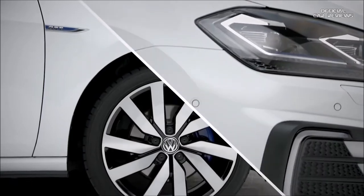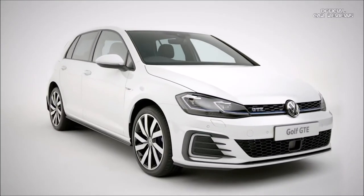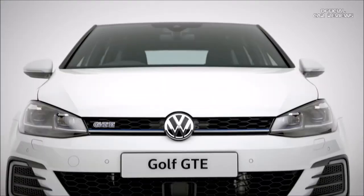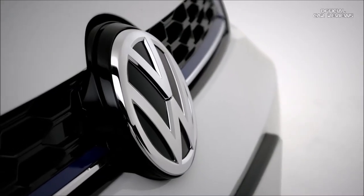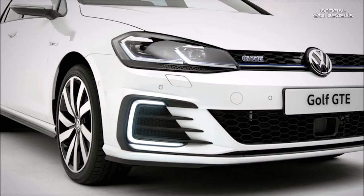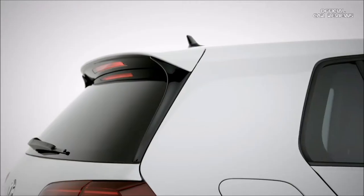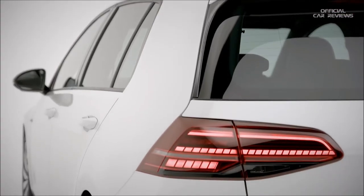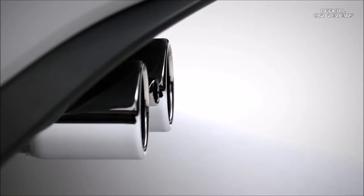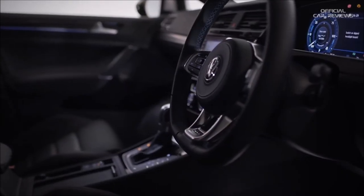Lowered sport suspension and GTE styling create an imposing road presence, with stunning honeycomb front air intakes and radiator grille running into the newly designed LED headlights with distinctive blue strip and signature daytime running lights. This is the GTE Advance with 18-inch Marseille alloy wheels, a rear spoiler, darkened LED lights with sweeping indicators and chrome exhaust to complete the sporty, distinctive look.